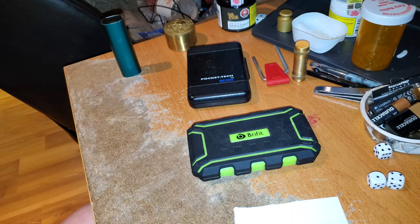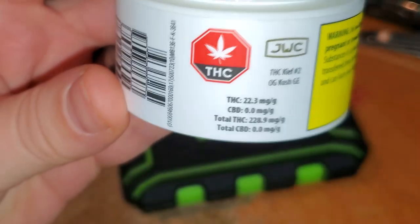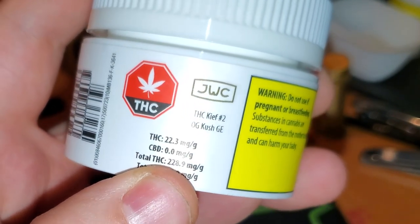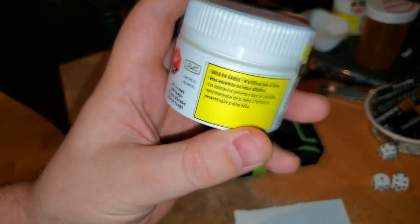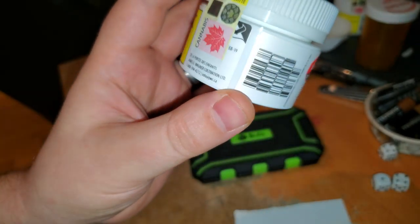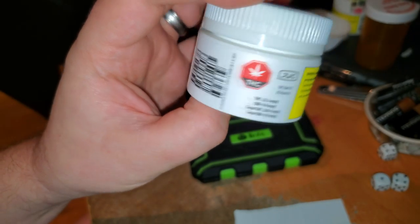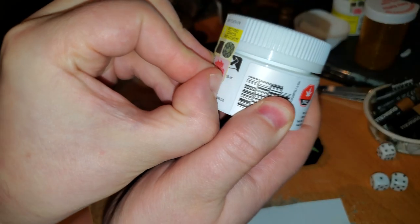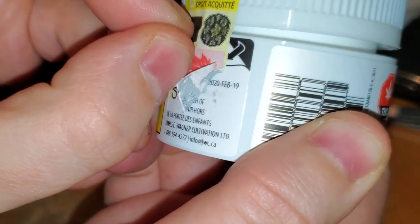I'm gonna put this on pause for a second because I got something special to show you. It's JWC's THC Keef Number Two, OG Kush GE. It's quite the mouthful. This is twenty-two point eight percent, or two hundred and twenty-eight point nine milligrams per gram. The package date — I had to hunt for it, they were hiding it — is February 19th, 2020.